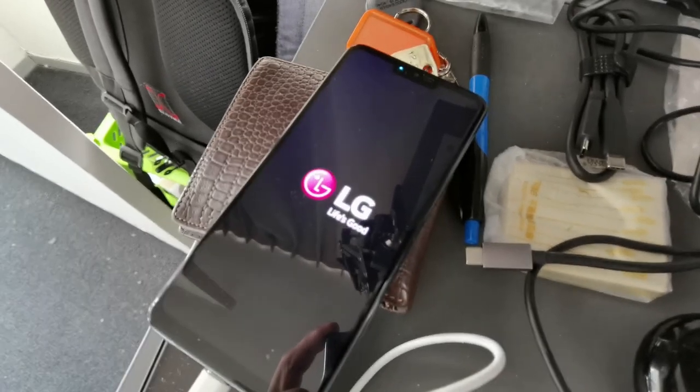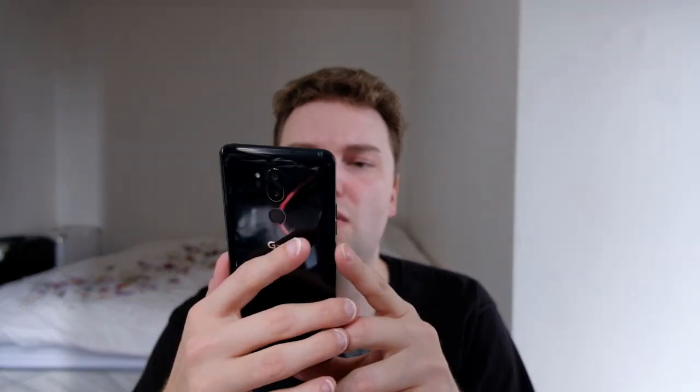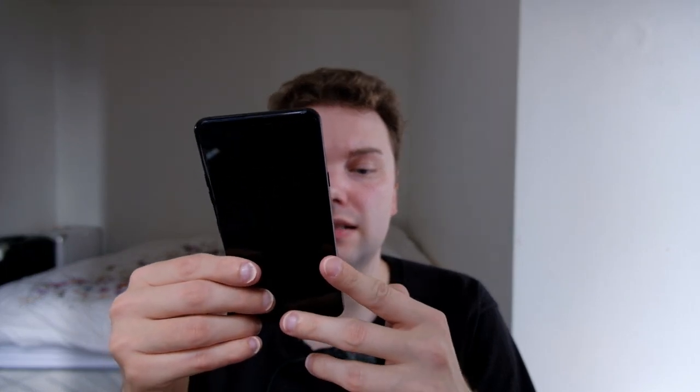Now I have Android 10 running here and I'm quite happy. Face unlock works but it's a bit slow. The fingerprint scanner is there though, and if I tap it you can see it's pretty fast at unlocking the device. It's still a good device for 2020, and since you can get it cheap, I thought I'd show how I flashed Android 10 on it.